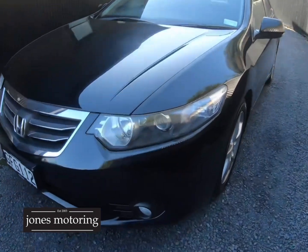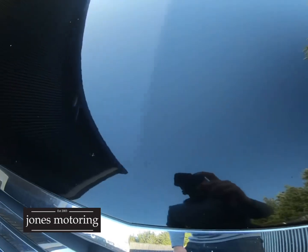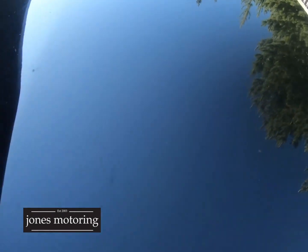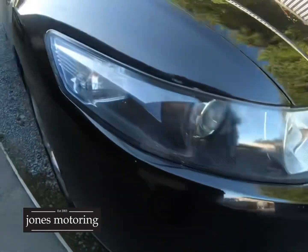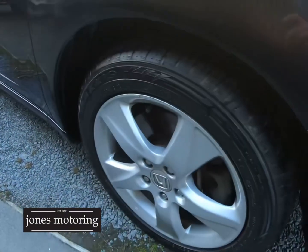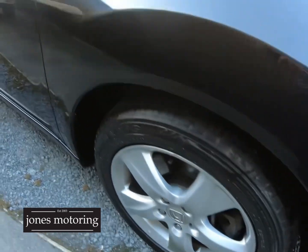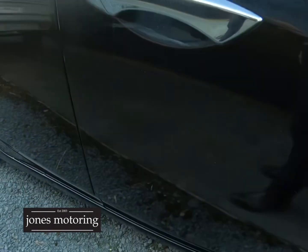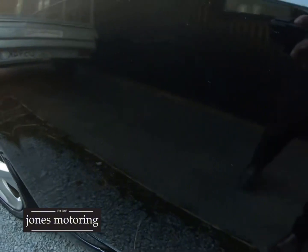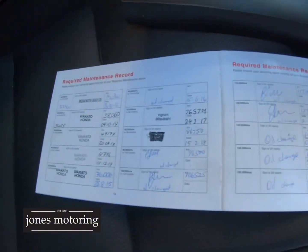Being black, it does have the odd stone chip on it. We've got a scuff into that bonnet — just making you aware there is a mark there. Full set of Maxxis tyres, really good, nearly new, down that right side. It's nice and tidy. As I said, black car — you are going to get the odd mark.